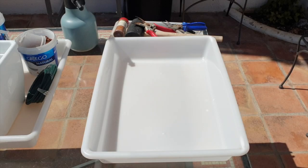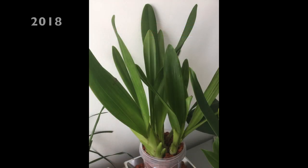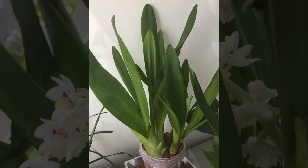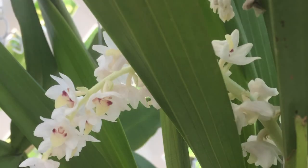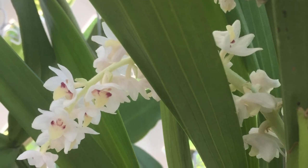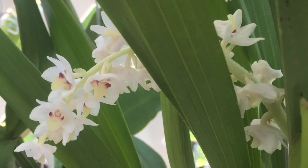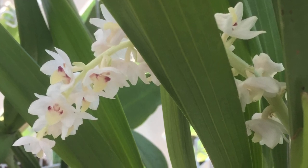We have a repot today on a beautiful sunny day in southern Spain and our candidate is Aeria hyacinthoides, which is a species that can be found growing in India, China, throughout Southeast Asia, down to Northern Australia. One of the interesting characteristics of this orchid is that while it is an epiphyte or lithophyte, the roots of this orchid actually have the look of being those of a terrestrial orchid.